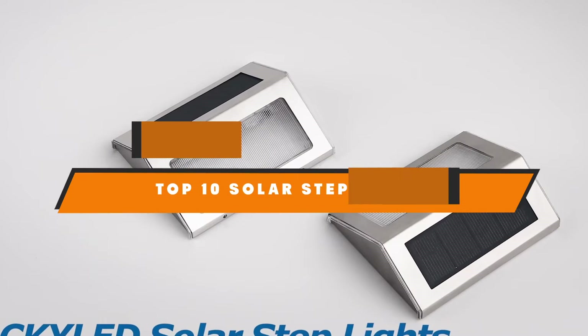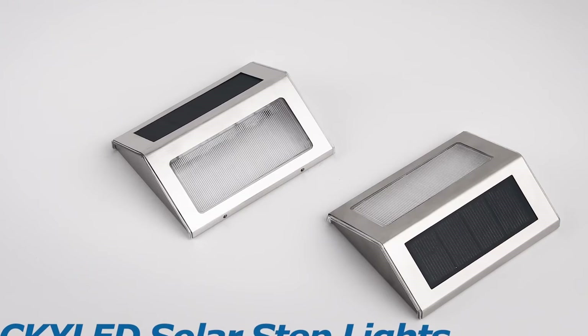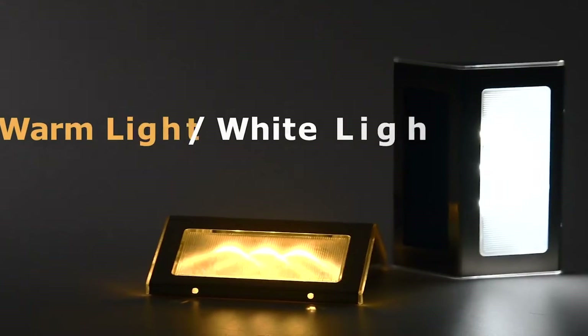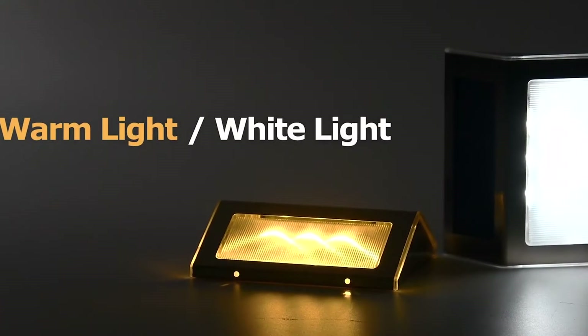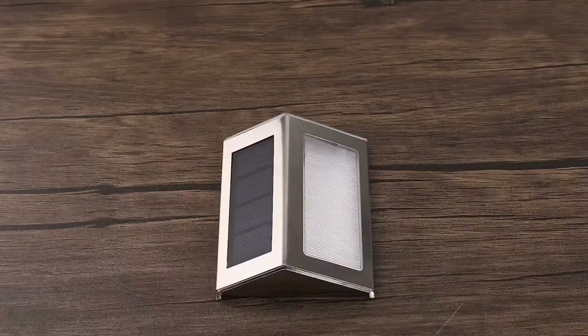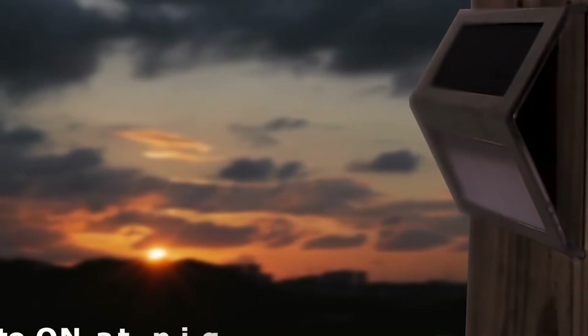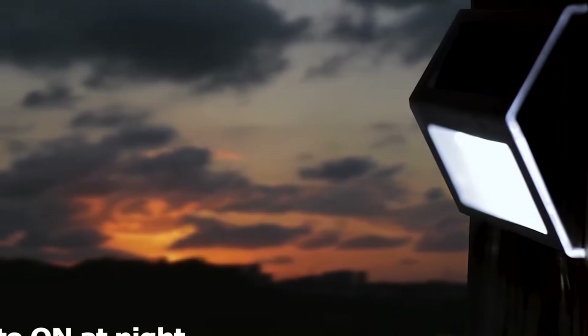Hello guys, in today's video we're going to present to you the top 10 best solar step lights available on the market today. We made this list based on our personal preference and sorted it based on their features, prices, quality, durability, and reputation of the manufacturers. Check out the description to find out their prices and more information — we've included the links in the description below.